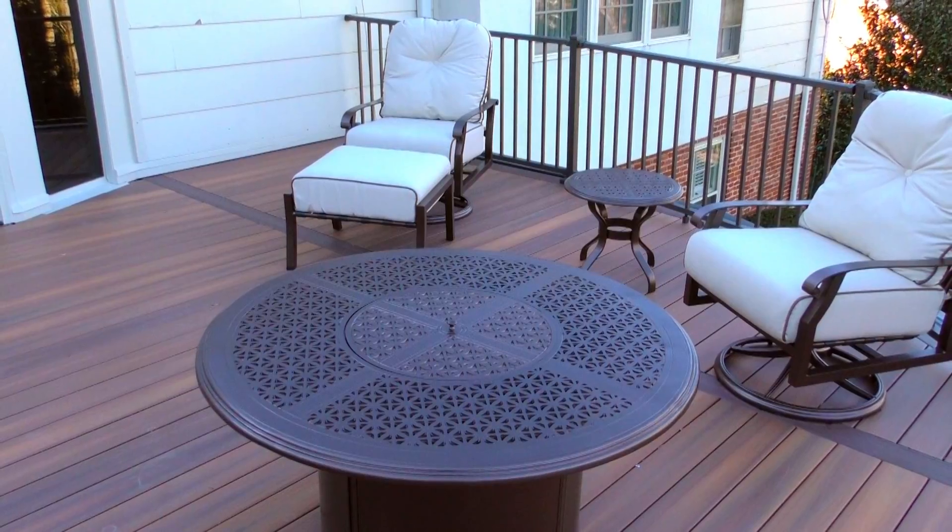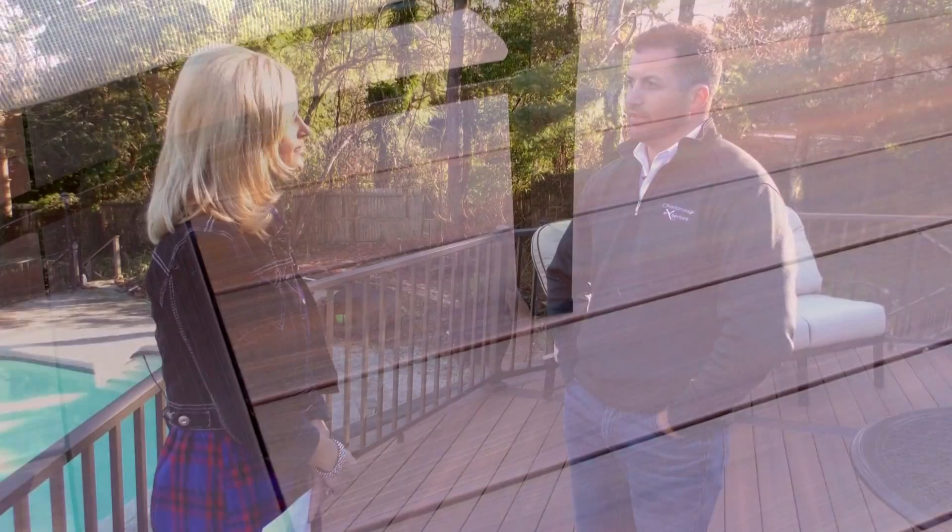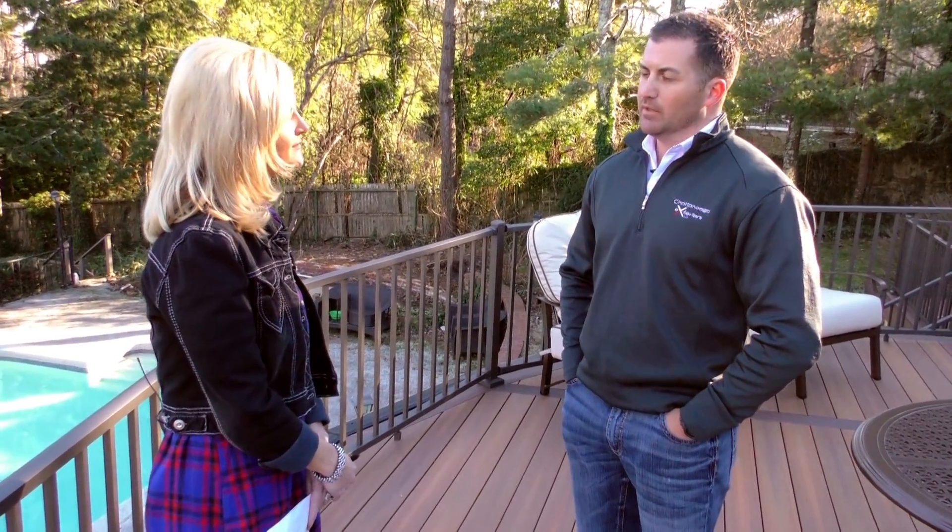And that's what people enjoy about it — they can spend their time doing other things with their family instead of maintaining it. With a traditional deck you end up having to pressure wash it every year, every two years, do a lot of staining, a lot of maintenance. And then you're just spending time working when you're not working.